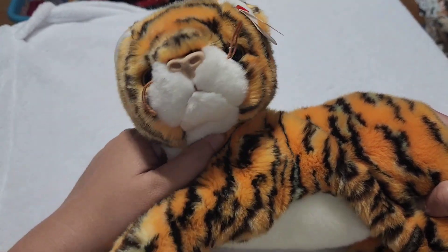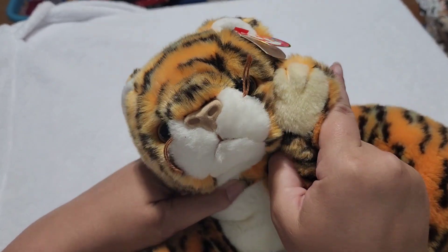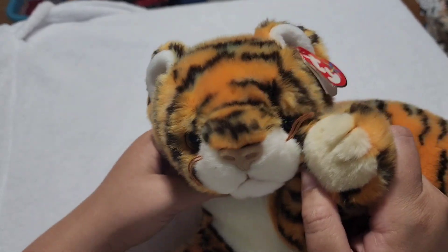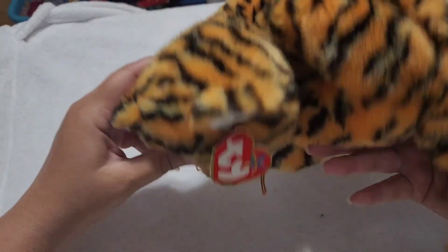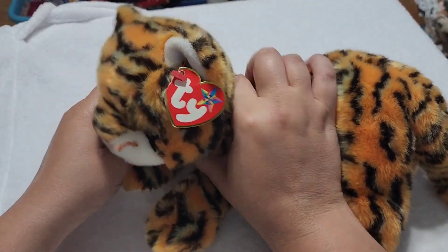He's so cute. I feel like if he was a realistic looking cat — not a realistic looking tiger, but he could definitely be a real cat. I mean, look at him. He's just fantastic. I love this guy. Definitely one of my favorite cats in my collection.